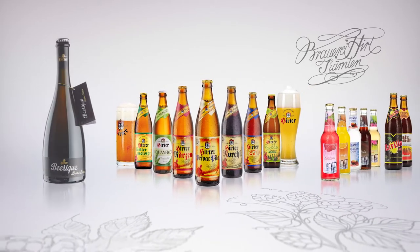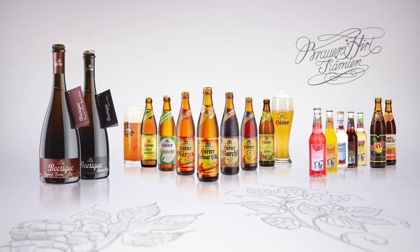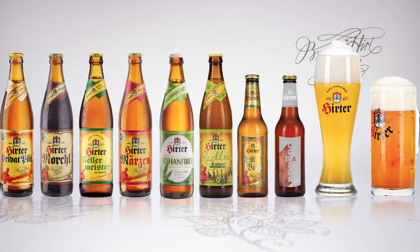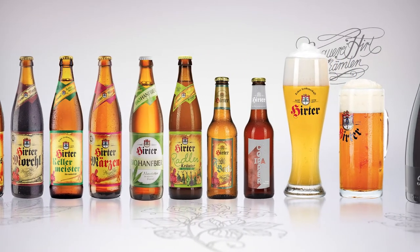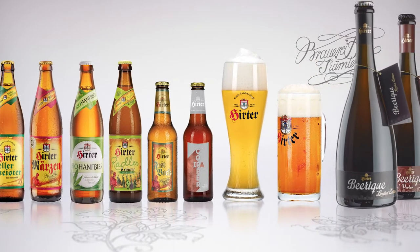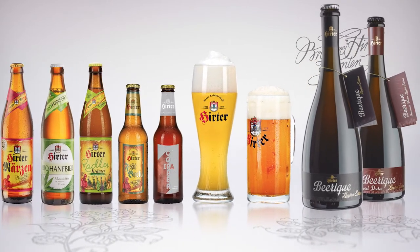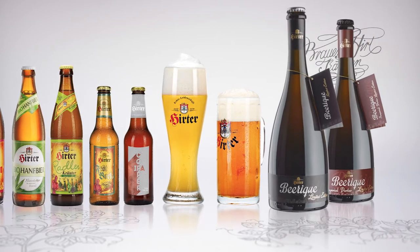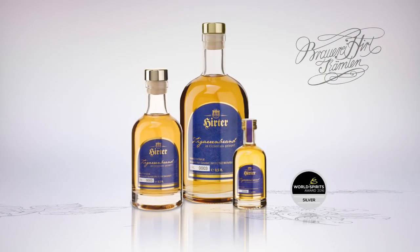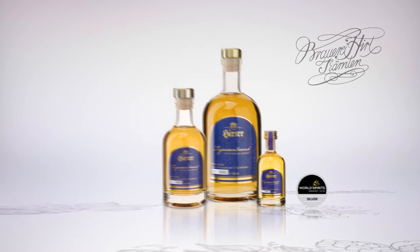Additionally, there are also special editions such as the Bierik. The different Hirte beer types show the variety of Austrian brewing culture. Hirte stands for regionality and the predilection for a diversity of tastes. New product ideas form a bridge between beer tradition and modern developments — this is how products such as the Zikaren brand or the Hirte Braumeister brand are created.